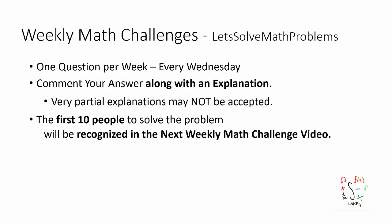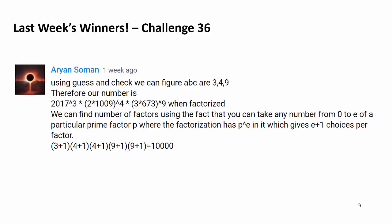Welcome to the 37th weekly math challenge. Before I show you the question, I want to go over a few points. There is going to be one question posted every week on Wednesday. I want you guys to comment your answer below along with an explanation, and the first 10 people to correctly answer the question will be recognized as shown.